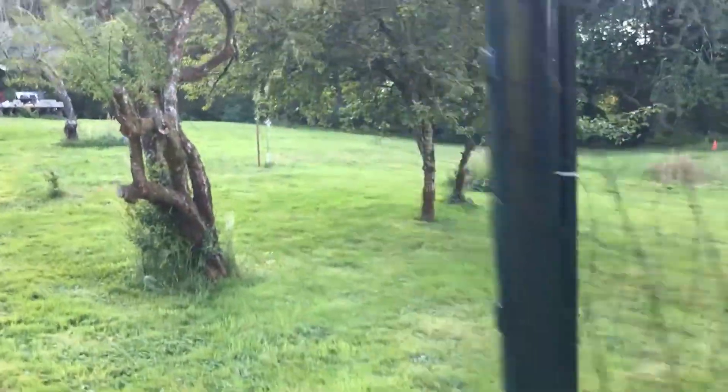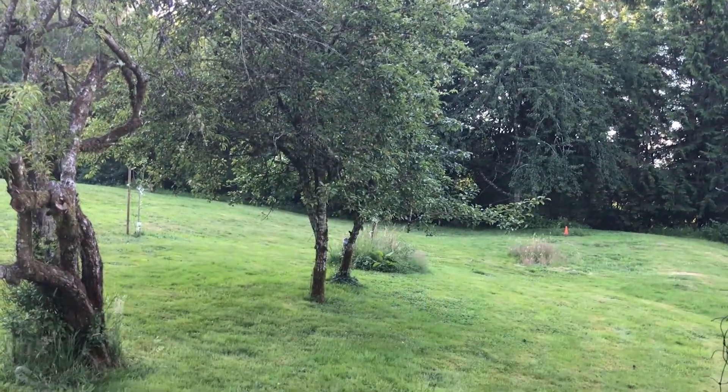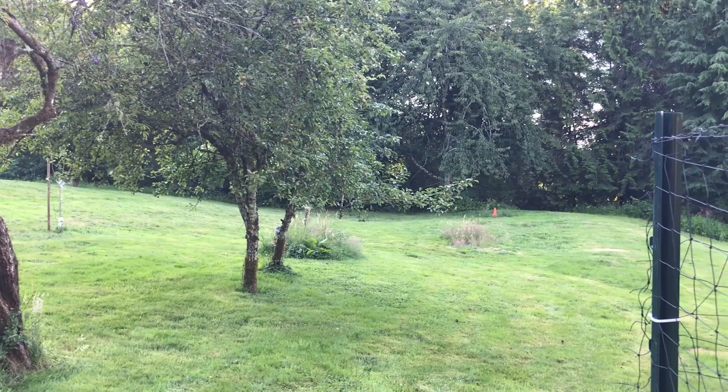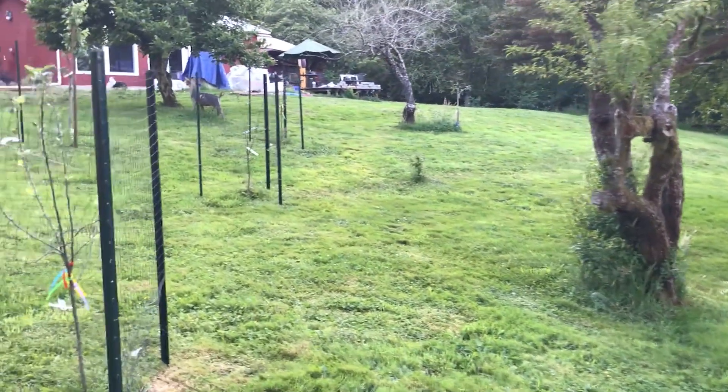They still have — I have a plum tree there and over beyond there is a pear tree. And then there's an Asian pear tree behind that. So that's pretty much what's going on in my orchard.